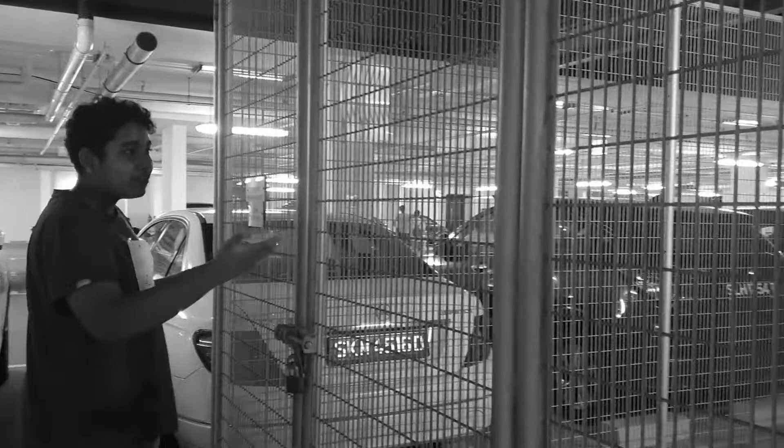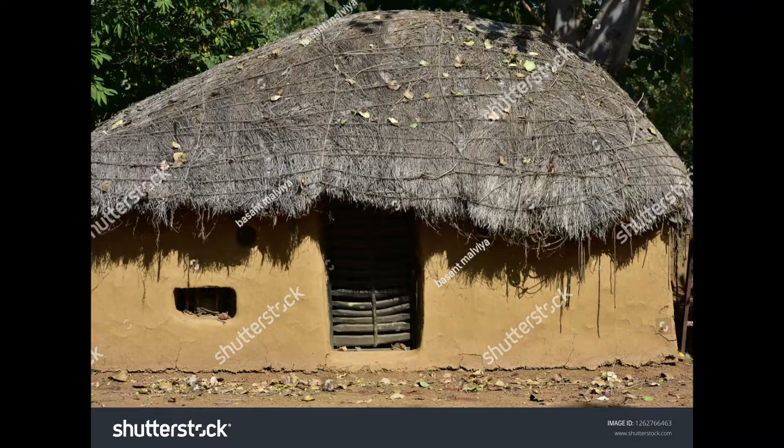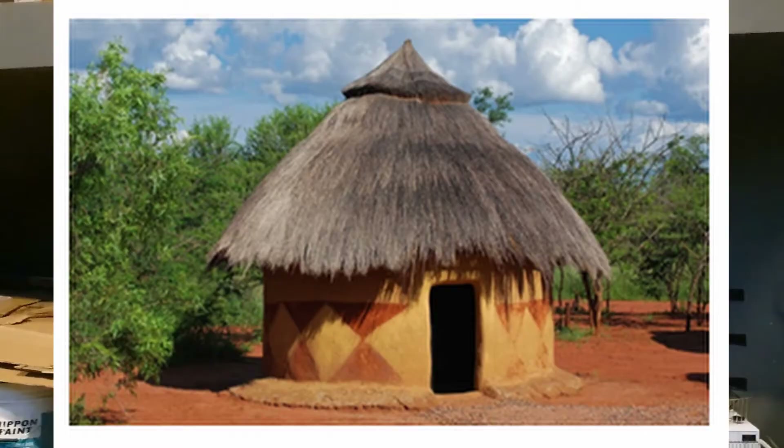What materials was your house made out of? It was mainly made of bamboo and some mud, and these houses are quite popular in my country — we call them kacar houses. We use mud bricks to build these houses since they are cheaper and easier to build.